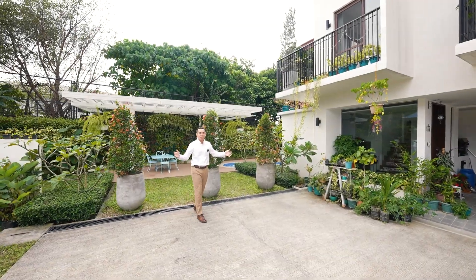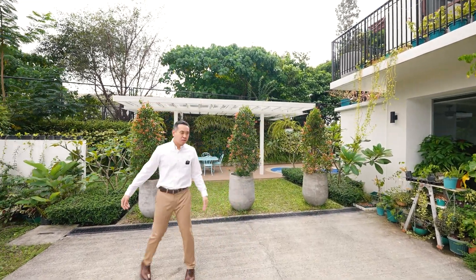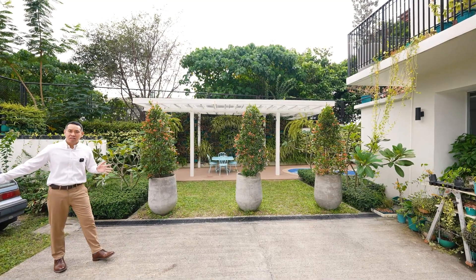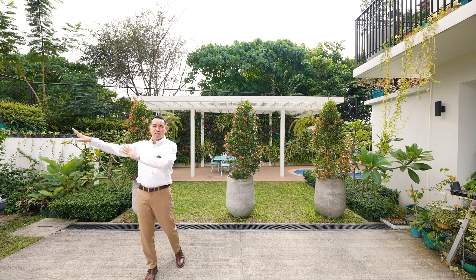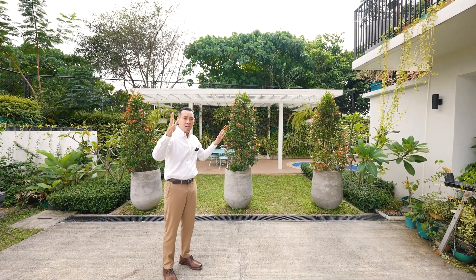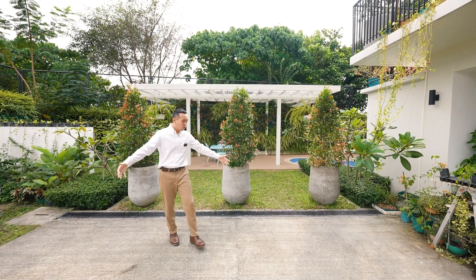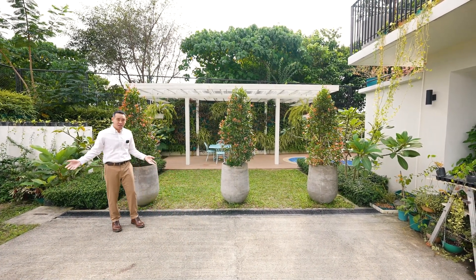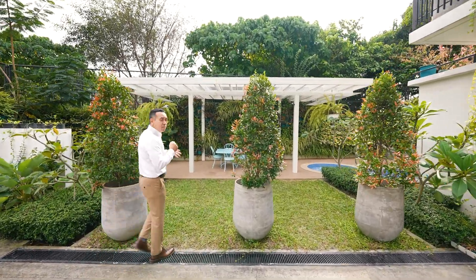One of the things that I liked about this development is how wide the access road is. There's plenty of space between the units on this side of the development and on the other side. Right now only one side has units built, but there's a future development on the other side. Now let's take a look at the very nice amenity area here.